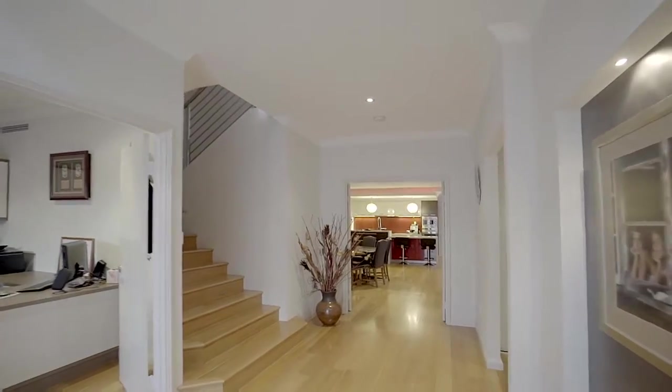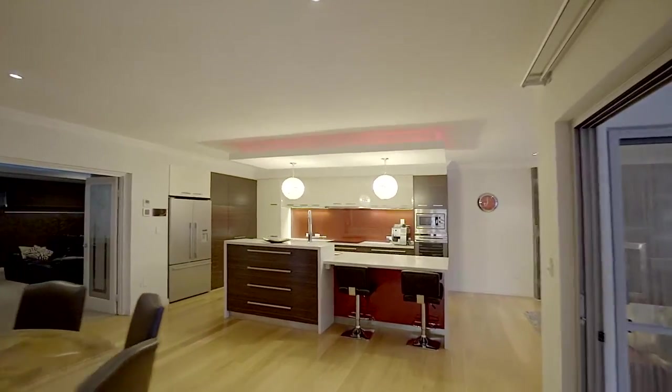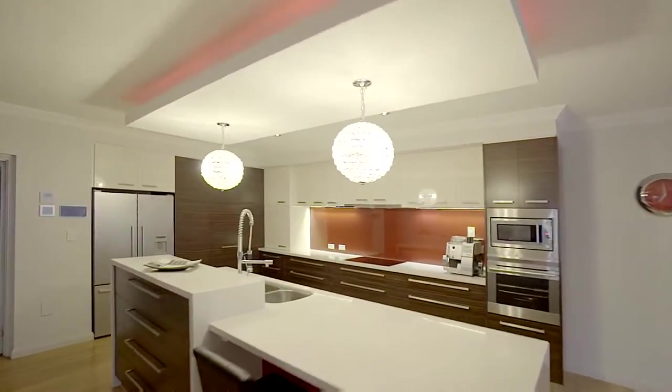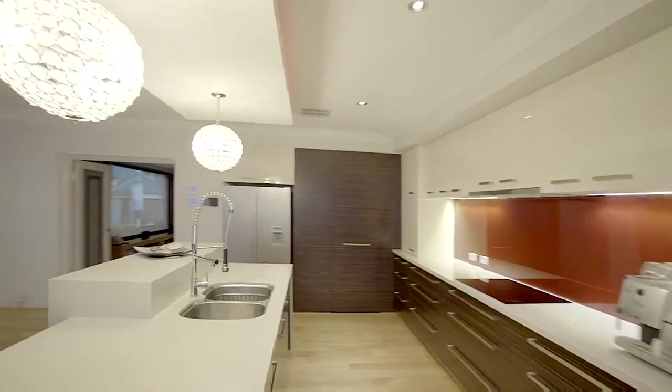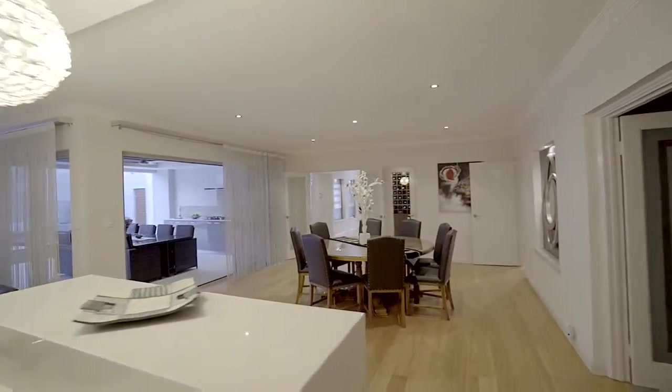Taking inspiration from European backgrounds with quality inclusions from around the globe, an executive stylish contemporary home has been created with well-planned zones for modern living with luxurious compositions implemented to the highest standards.